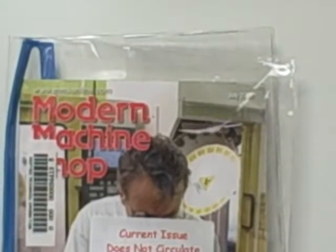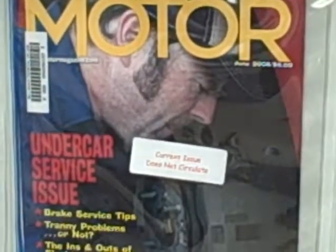There's Modern Machine Shop. Motor magazine — it's more automotive.